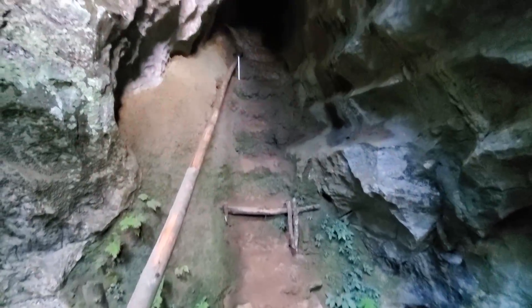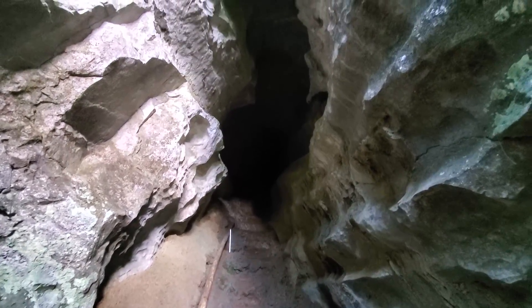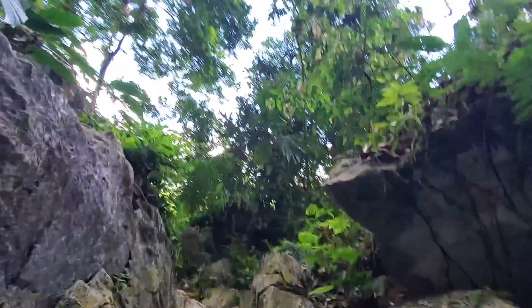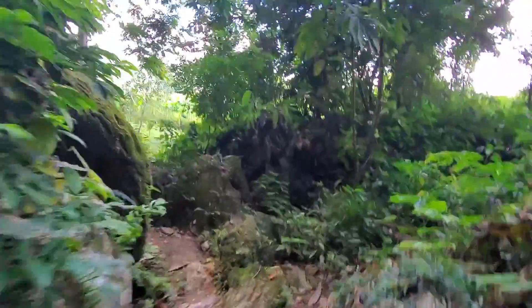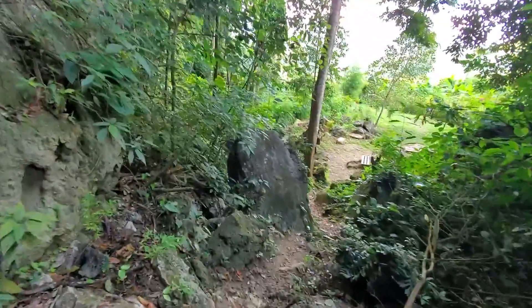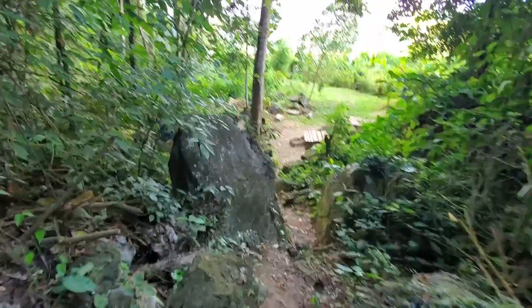I'll just show you the entrance — it does get dark in there. There's a little stick bridge, then it just disappears up into there. It opens up into a big area once you get in, then just follows this tube and keeps going and going. Once I got far enough that there was no natural light coming in — and I've only got thongs on — it was time to turn back.